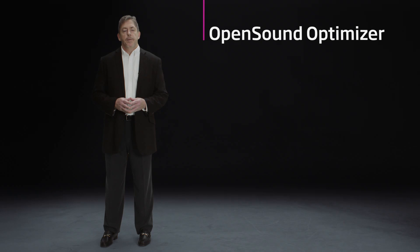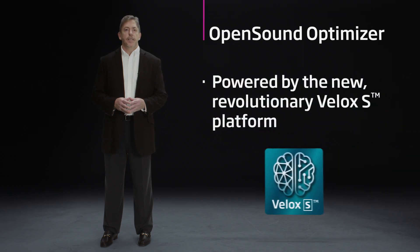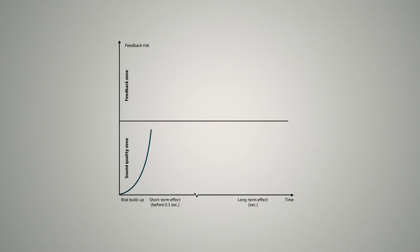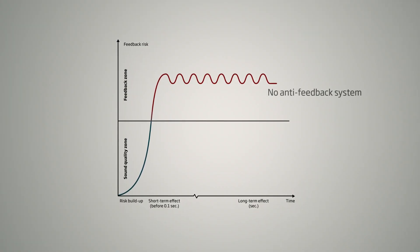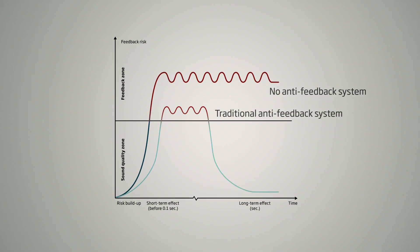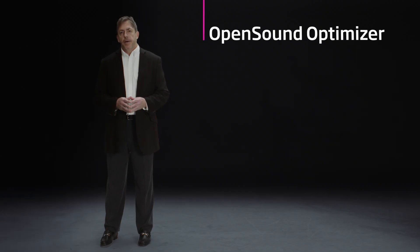Open Sound Optimizer is built on the power of the Velox S platform, and we leverage the speed and resolution of that platform so we don't have to be bound by conventional thinking. Traditional feedback cancellation systems may be too slow to stop feedback before it becomes audible. But with Open Sound Optimizer,